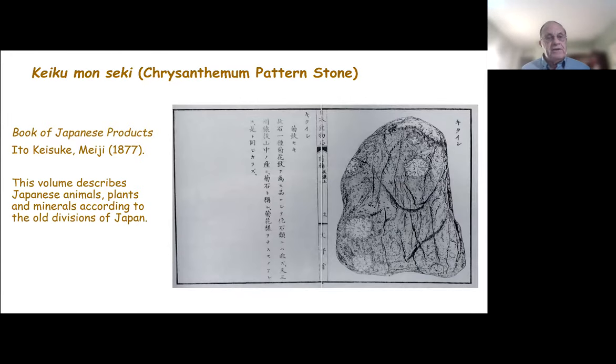One of the earliest records of chrysanthemum stones in Japan is from this book of Japanese products, labeled Kiku Monseki, or literally chrysanthemum pattern stone, from 1877. So we know that chrysanthemum stones have been collected, known, and perhaps valued for at least 150 years, and probably longer.